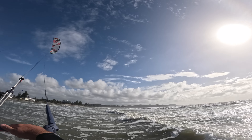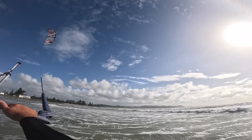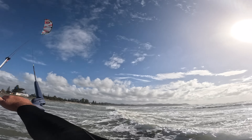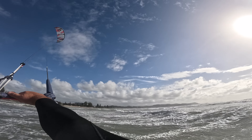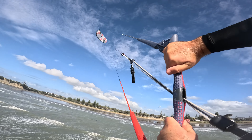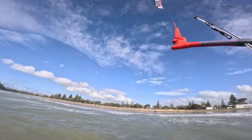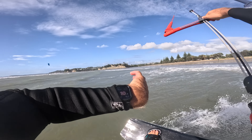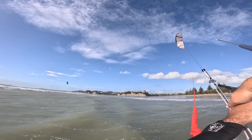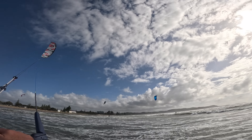Now onto the Duotone kites. The first of which I tested was the 2023 Rebel SLS in 9 metre, and boy did it live up to the hype. I managed to get two sessions on this kite: one for an hour in 22 to 28 knots and another for an hour in 25 to 35 knots. In the first session I also rode both my 9 metre Orbit and 9 metre XR, each within an hour of trying the Rebel, just to confirm my thoughts.